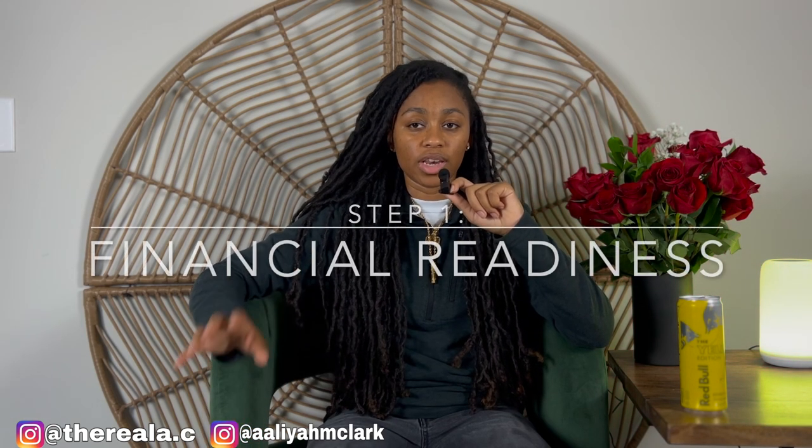For step one, the first thing that we need to do is assess your financial readiness. Before diving into the process of buying a house, it is crucial to assess one's financial readiness. This step involves evaluating personal finances, determining a feasible budget, and obtaining pre-approval for a mortgage loan if needed. Most first-time homebuyers will be using a mortgage — usually a 30-year, which is the standard. By understanding your financial standing, you can accurately determine your purchasing power and establish realistic expectations.